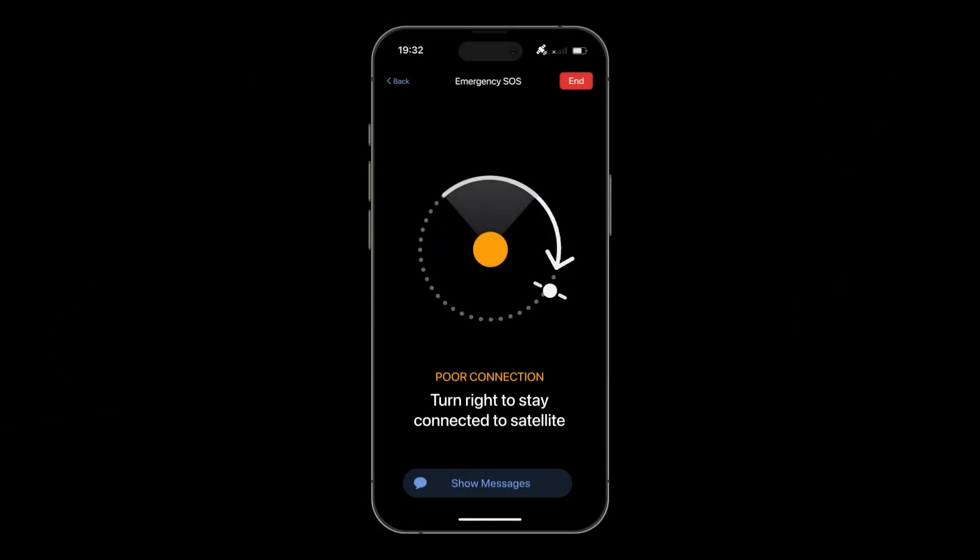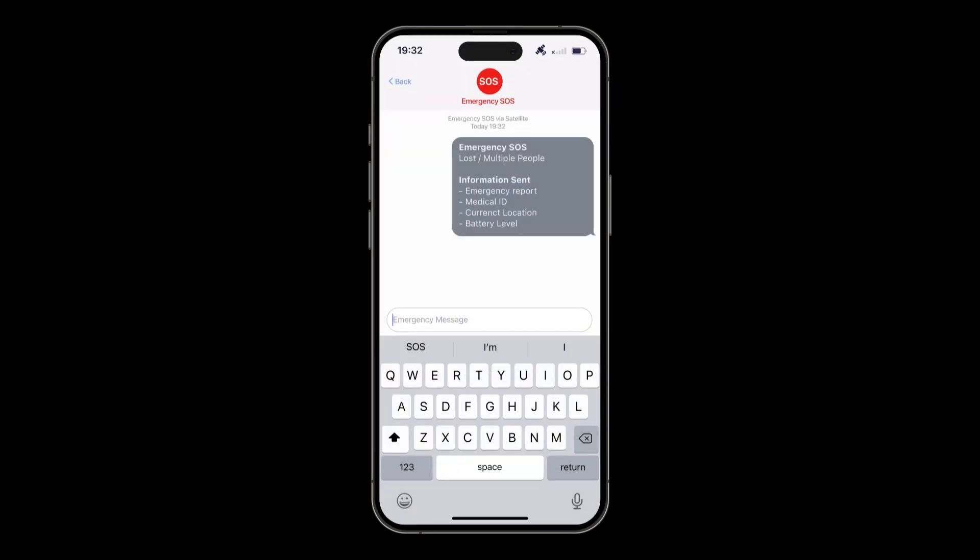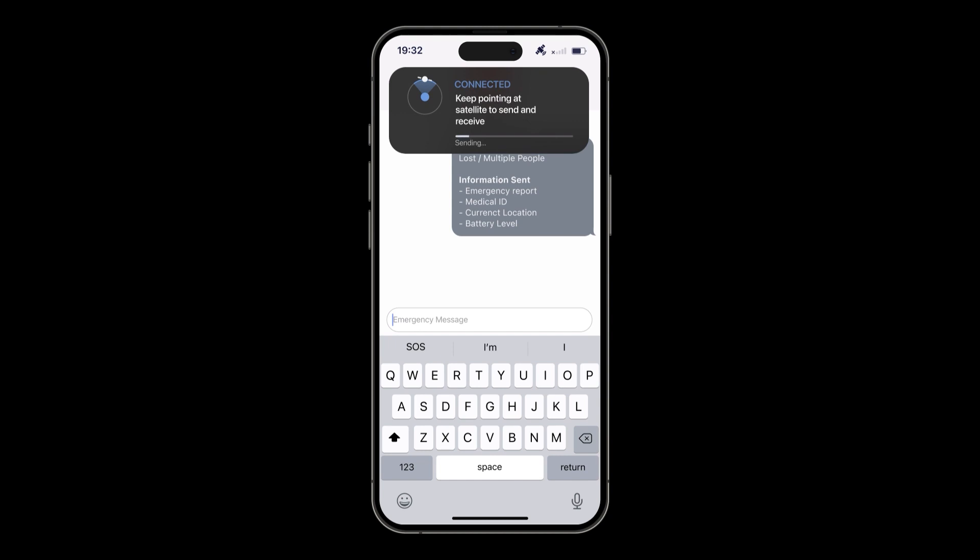Because the satellite is orbiting the Earth, the connection may be interrupted. Follow the on-screen instructions to stay connected while you send your message to emergency services. It might take about 15 seconds to 1 minute or even more to send a message.